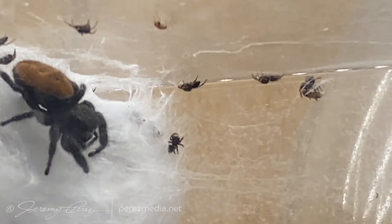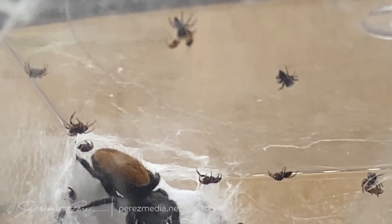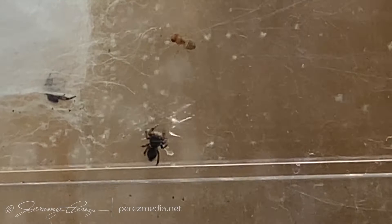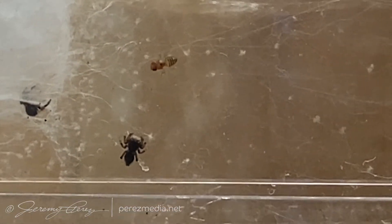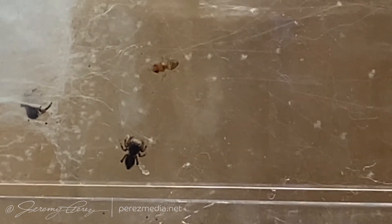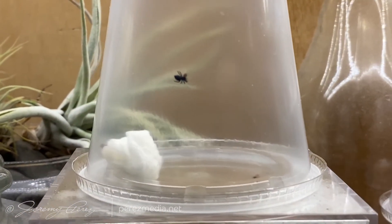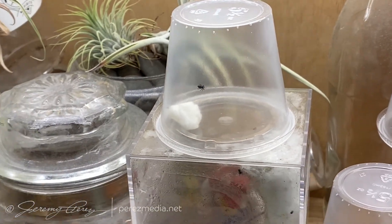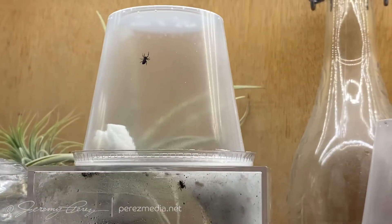Rough count, it looked like the hatch started off with around 80 slings, and then over the next two to three weeks those that survived — about 50 — had molted one or two times and were starting to get markings on their abdomens. They were also starting to get large enough that cannibalism was going to be an issue. So I picked up some plastic five-and-a-half-ounce containers, poked pinholes around the rim opposite the lid, and made a tedious transfer of the 43 surviving spiders to their solo enclosures.